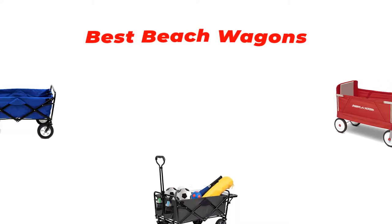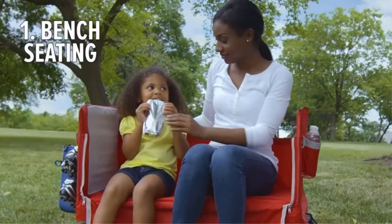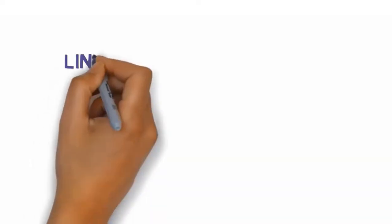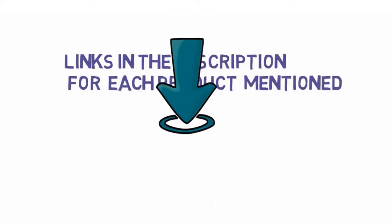Are you looking for the best beach wagons? In this video we will look at some of the best beach wagons on the market. We have included links in the description so make sure you check those out to see which one is in your budget range.